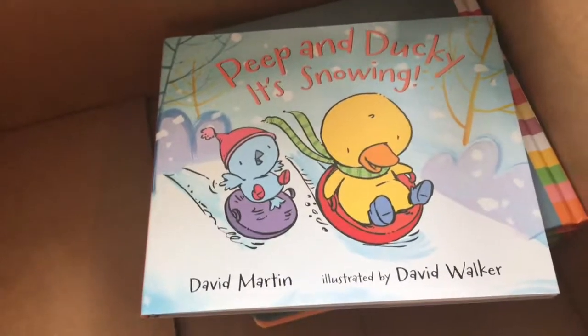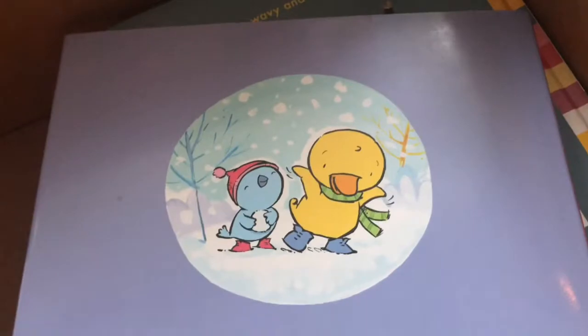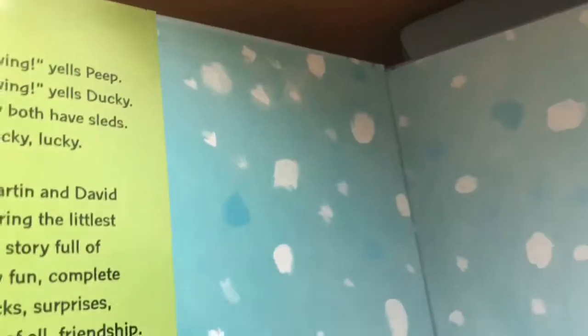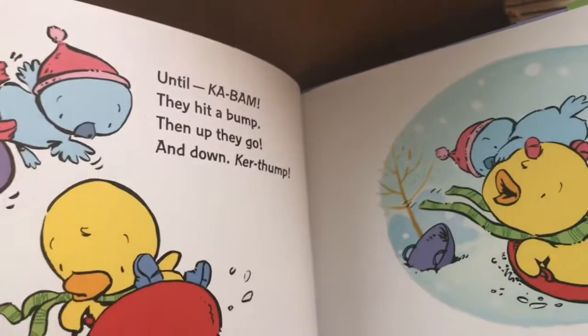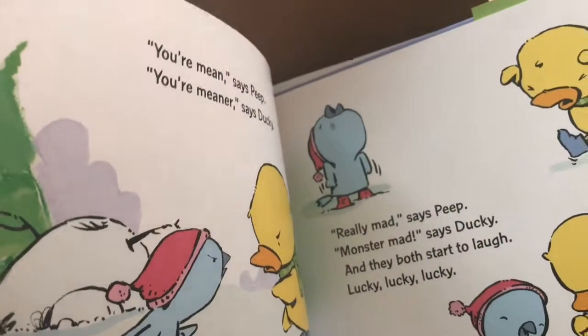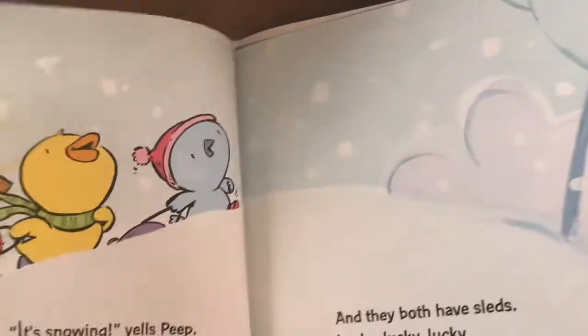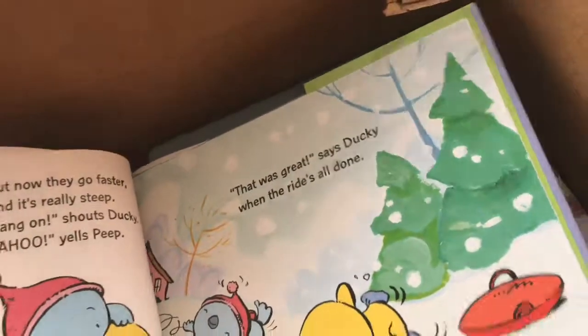The next one is a picture book, Peep and Ducky: It's Snowing, by David Martin, illustrated by David Walker. Kind of cute animals. I'm actually a little surprised that a snowing-themed picture book is out in January, even though obviously where we live it snows. Usually these season-themed books come out a little bit early before the season so that they're fully in position for that period of time. I feel like the release date maybe should have been late autumn, but sometimes it's just hard to make your release time because of delays.